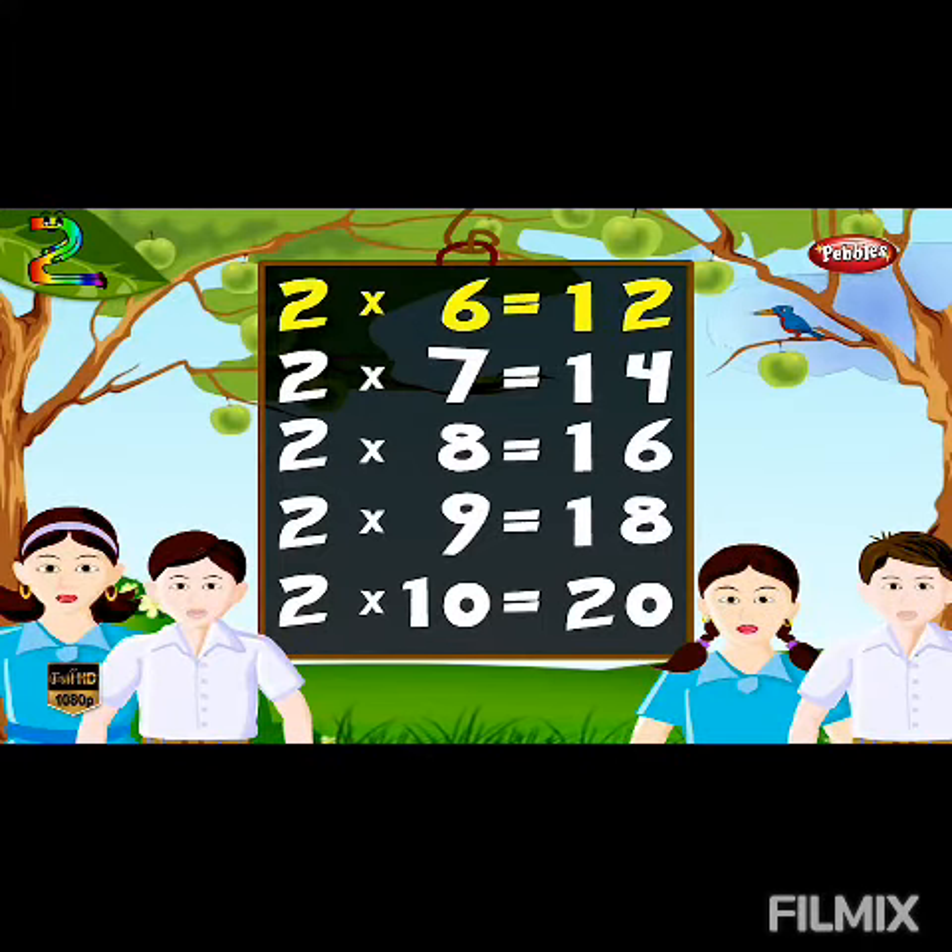Two sixes are twelve, two sevens are fourteen, two eights are sixteen, two nines are eighteen, two tens are twenty.